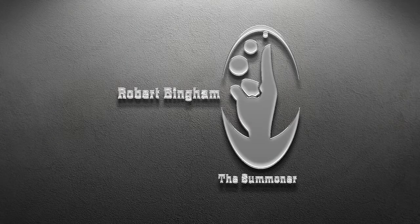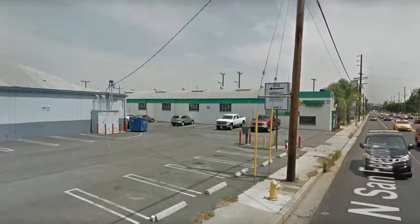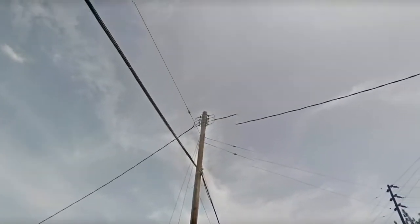Hi, this is Robert Bingham, known as The Summoner. I'm about to present a trailer or a sizzler of four photos that will show the technology of a ship that I caught. I caught this ship up at a studio called 3323 on San Fernando Road, and it's a studio that's producing a show called Glow.